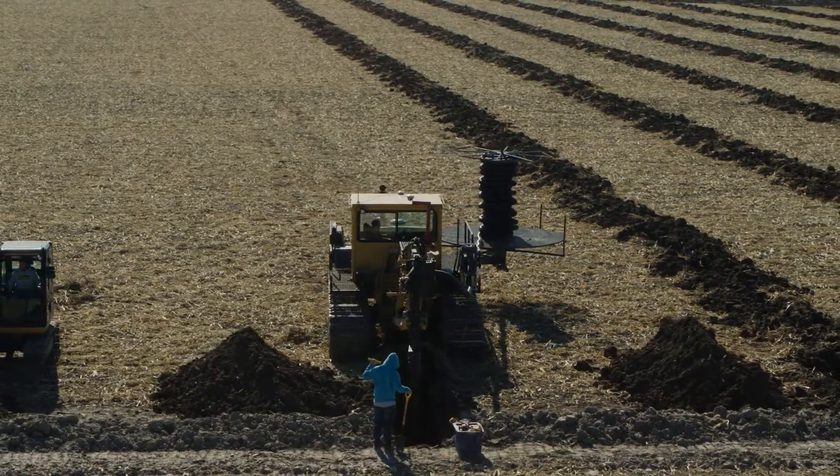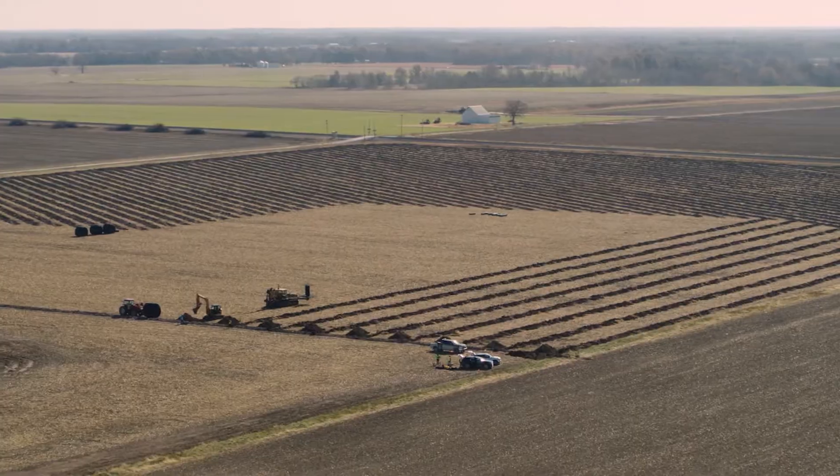Today we are on a subsurface irrigation install where we're putting subsurface irrigation on approximately 70 acres, where we're going to be able to drain water and sub-irrigate through the same system.